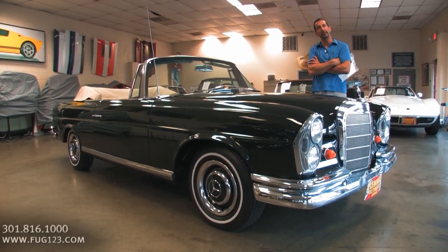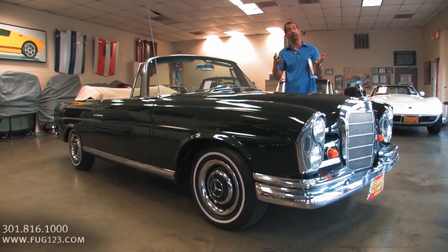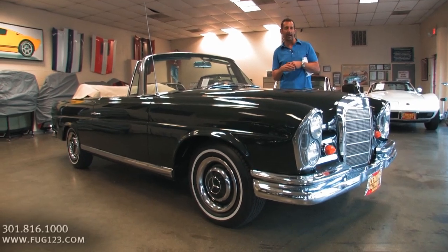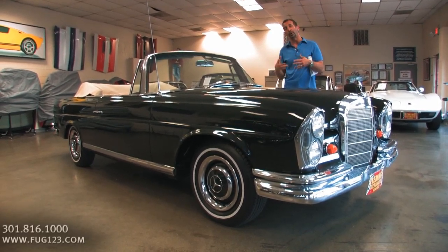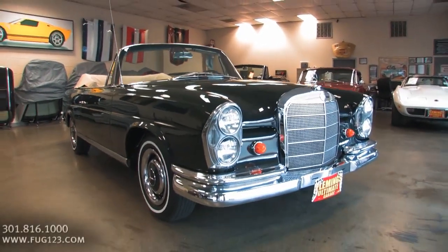First off, do they make a lot of them? Second, how original are they? Third, how well were they taken care of? And fourth, what is the restoration like? What can I expect out of this car? How would it feel to own this car? And that's kind of what I want to impart on you today — I want you to get a sense and a feel and a taste of this car.